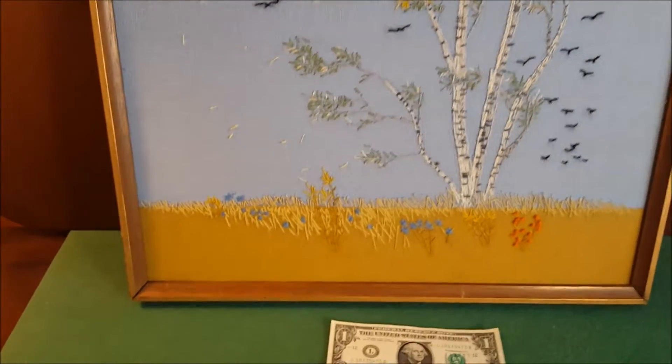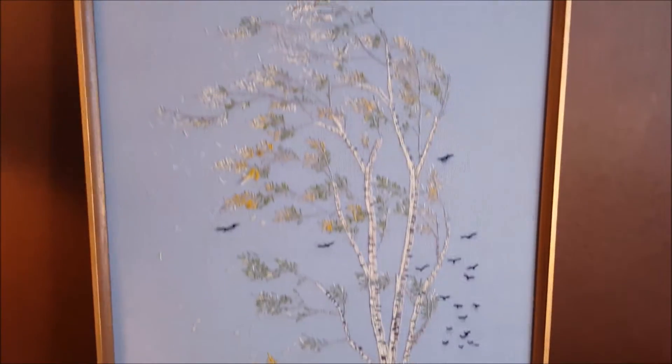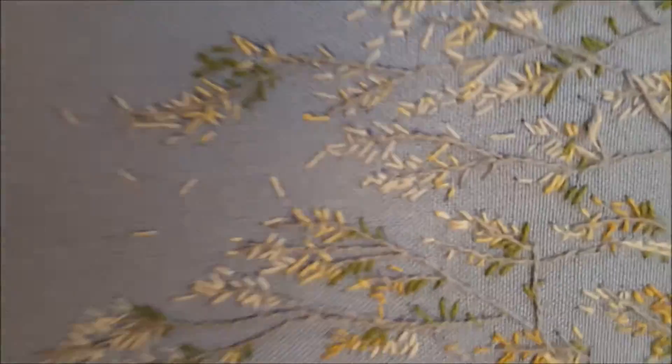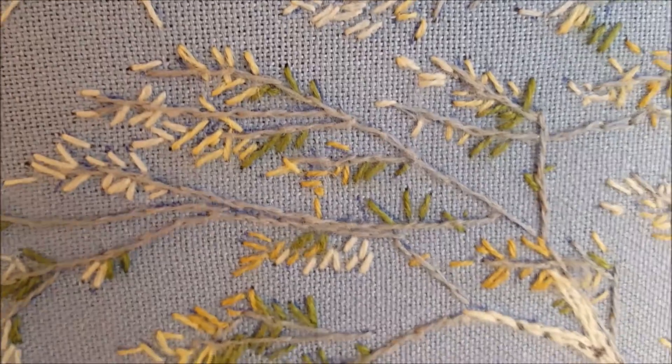It's mounted on wood — I'll show you the back. The frame is adequate and it should be tightened a little bit, but it's quite an attractive gold frame that really complements the colors nicely. I'm going to go a little closer so you can see all the wonderful detail.